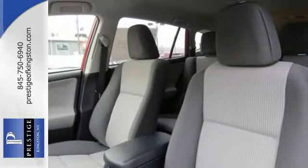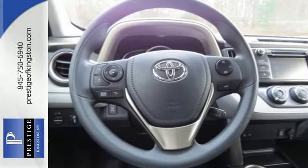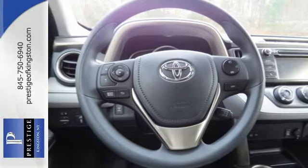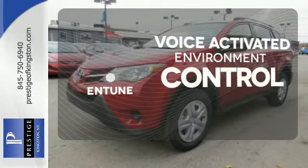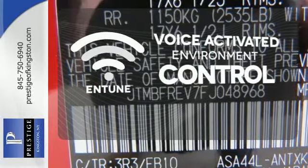Plus, you'll appreciate the Star Safety System with enhanced vehicle stability control, traction control, smart stop technology and more. Entune allows you to control your music, hands-free calling and so much more with just the sound of your voice.